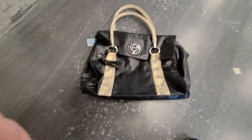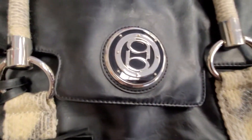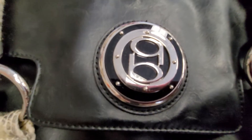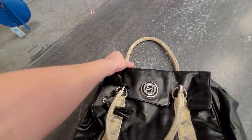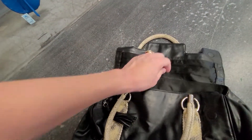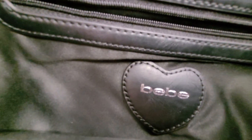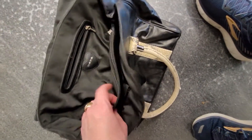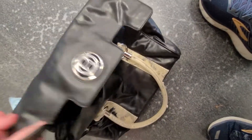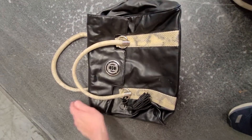No idea what this bag is, but it looks like snakeskin handle straps — I'll give you a close-up. There's the emblem; I don't know what that is, QB or GB or something. Snakeskin handles, two handles. The inside's in great condition, but it's polyurethane — it's not leather. It's still a great bag for somebody, but I'll pass on it here in Vegas because I can't carry much back.